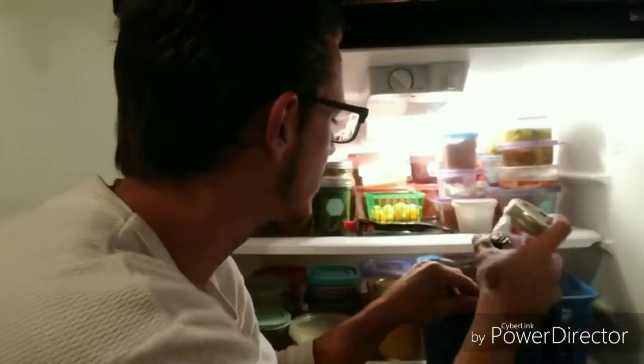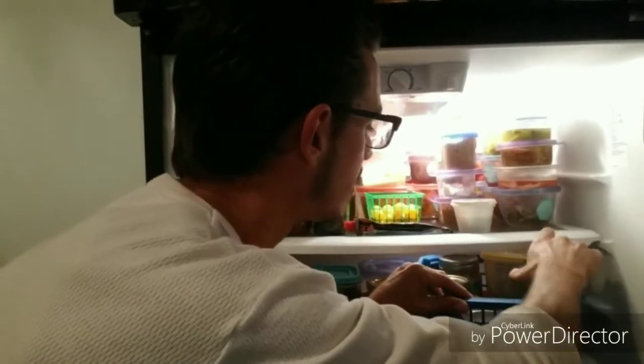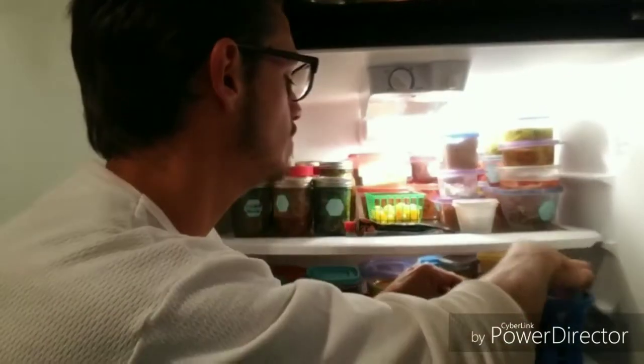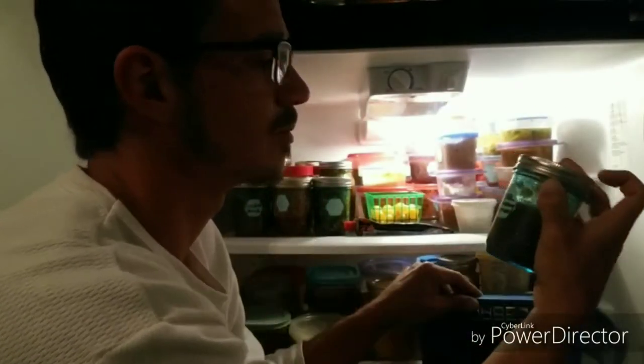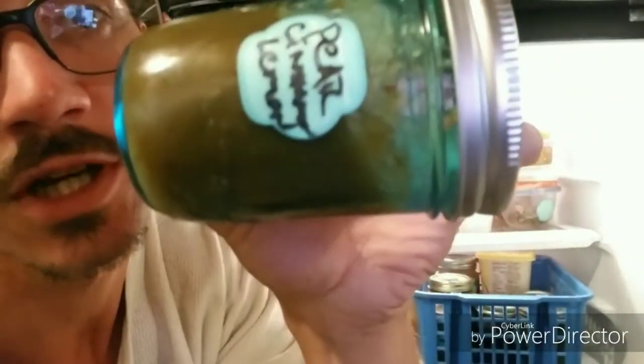Blueberry jelly — I've already shown you all this. Pear jelly. There's some new stuff, I think. Pickled mango, just chilling, delicious. Not fermenting. Pear cinnamon, pear, pear cinnamon sauce, compote — oh my gosh, so good.